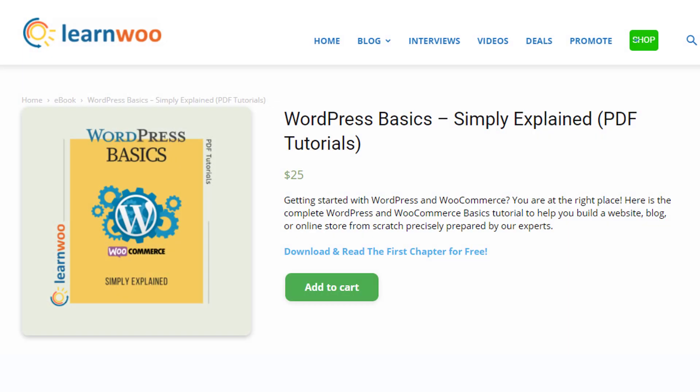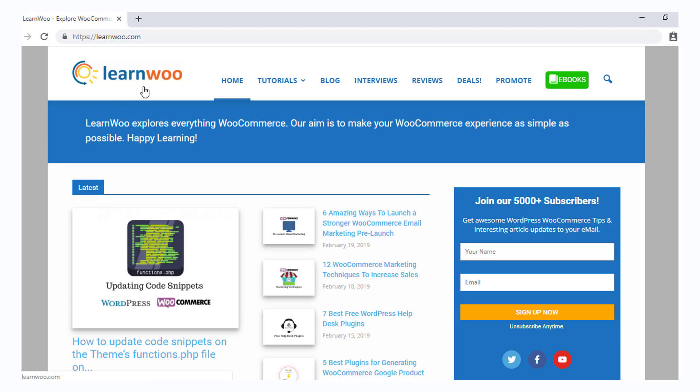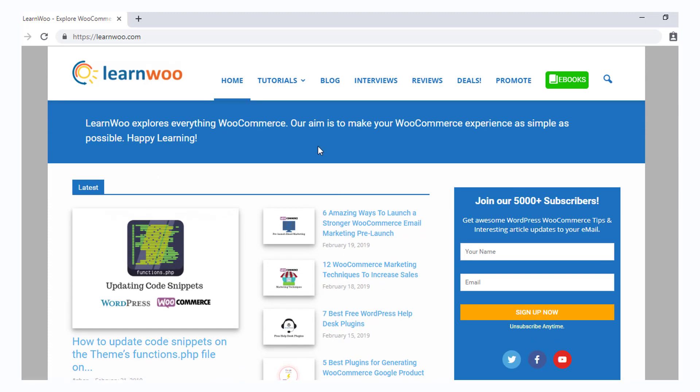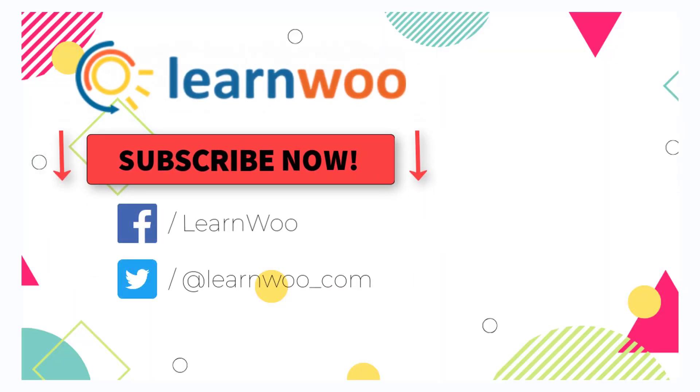Don't forget to check out LearnWoo's WordPress tutorials that will help you understand all the essential aspects involved in setting up a website or an ecommerce store. Check out learnwoo.com for more articles, videos, and resources related to WordPress and WooCommerce. Also, please subscribe to our YouTube channel and follow us on our social media channels.